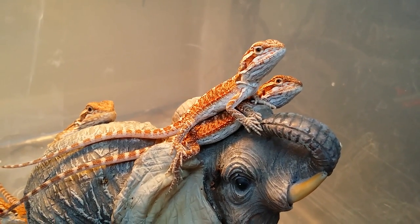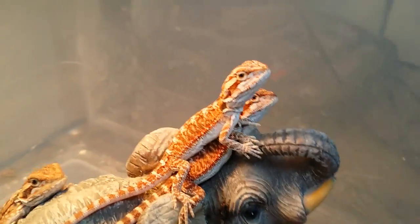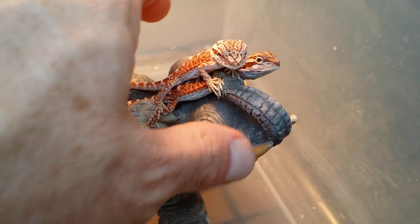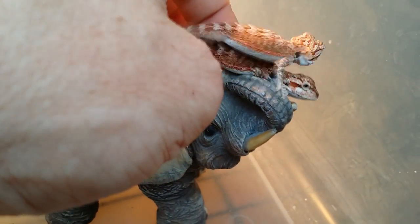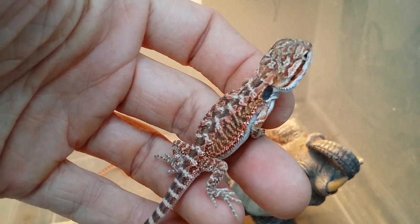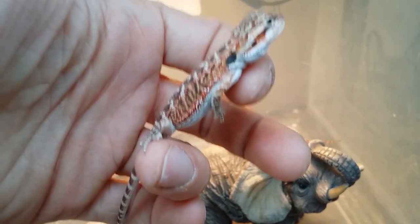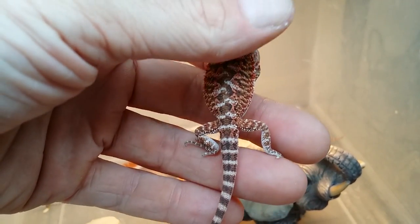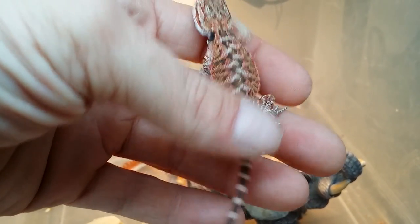Look at them — so bright, so saturated. I'm just going to grab one without them freaking out. Look at those colors — that's deep, that's some deep red right there. And the big bellies. Gorgeous baby.